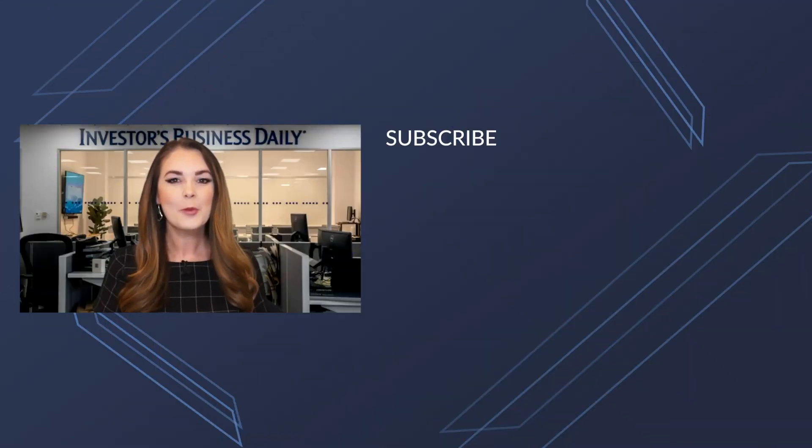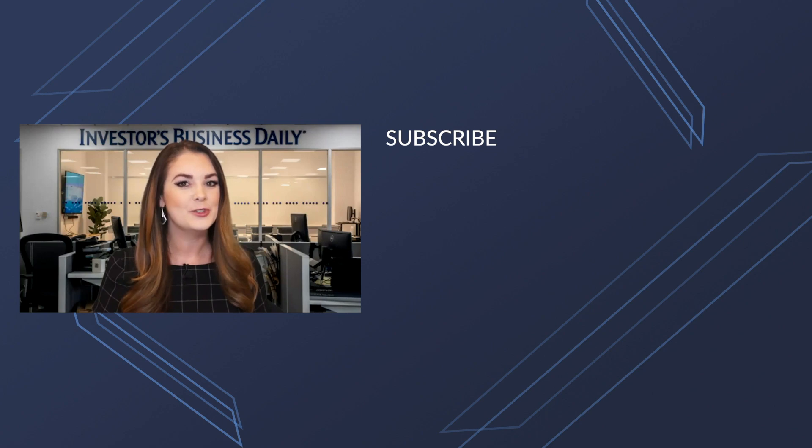Thanks so much for watching Investor's Business Daily on YouTube. If you want to watch more videos, make sure you hit that subscribe button so you don't miss a thing.